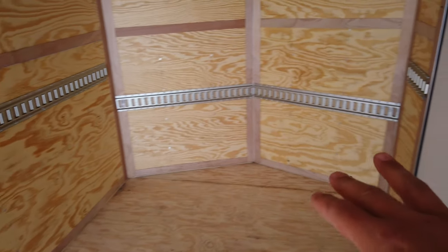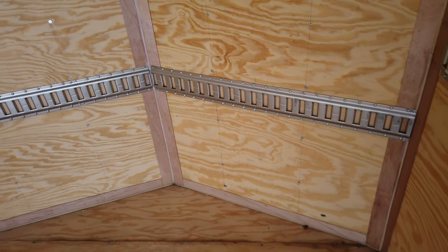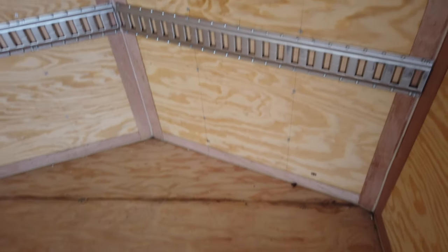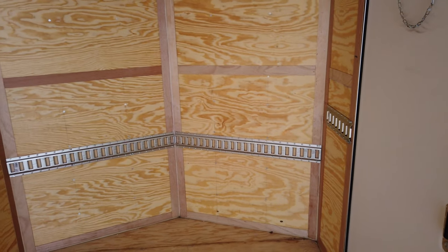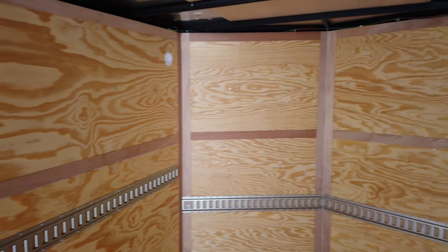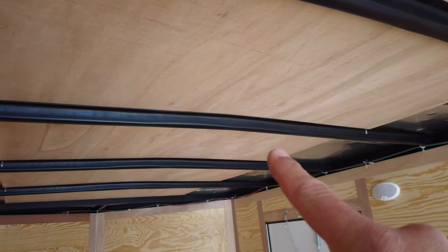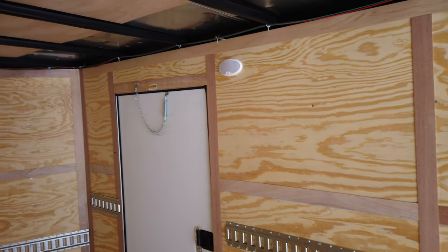Looking towards the front of the trailer, my initial thought is to build a workbench-type thing with shelves up front, probably from the door forward. Before doing anything in here, step number one will be laying down an epoxy coating on the floor and the ramp. I'm thinking about painting the walls too — I might just keep them the wood color and urethane or stain them, which I think would look slick. I also want to put some insulation in the roof so it's not a million degrees in summer.